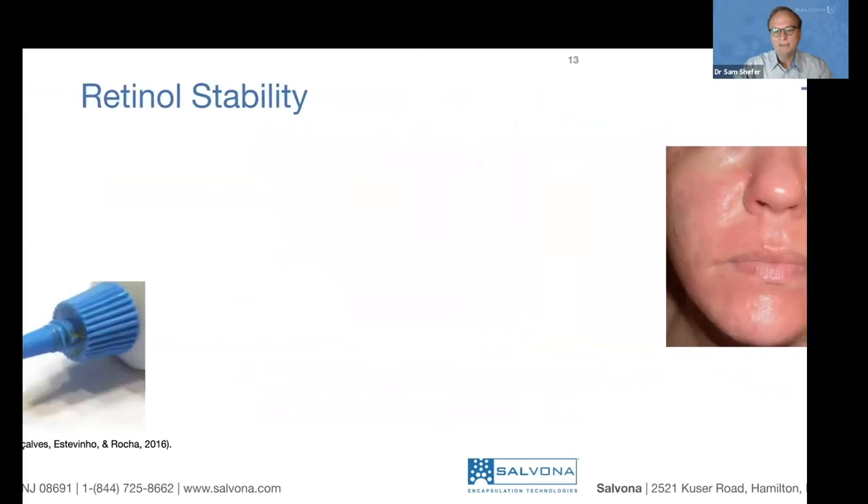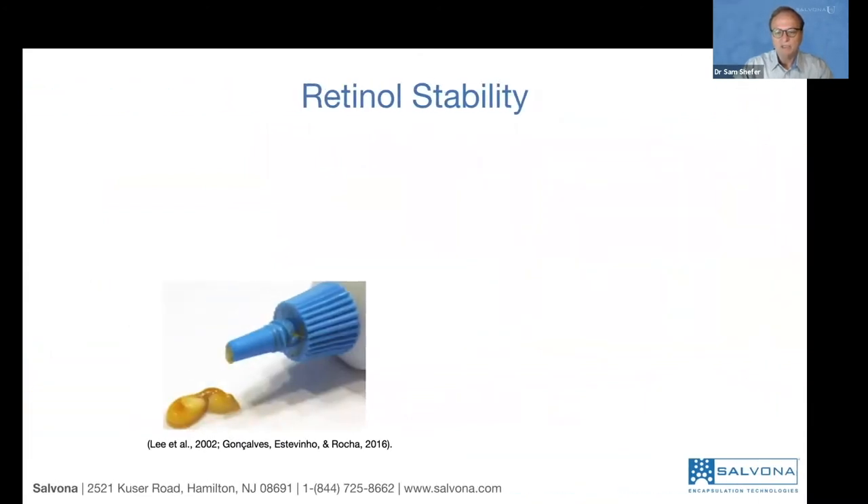Another problem is stability. Over time, retinol gets oxidized. We need to understand why it gets oxidized and how we can prevent it.